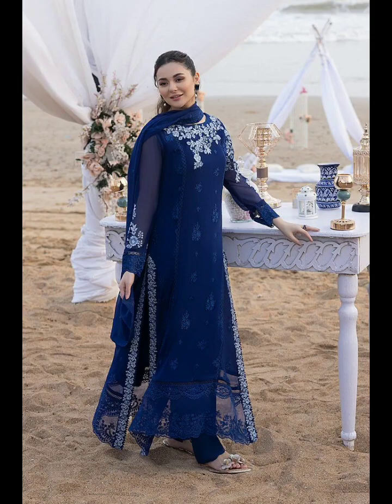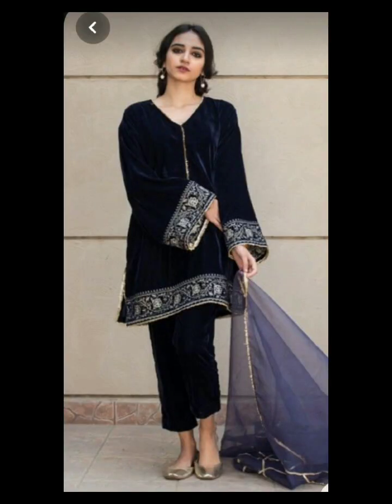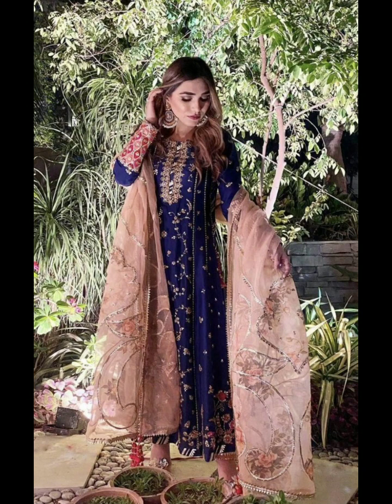Consider the occasion and dress accordingly. Consider the occasion when choosing your outfit. Dress appropriately for formal events, casual outings, or special occasions. Adapting your style to the occasion shows that you pay attention to detail and have a good sense of fashion.